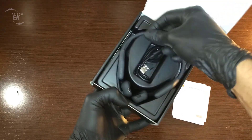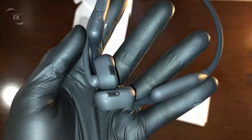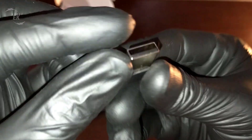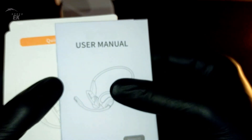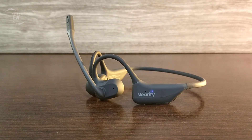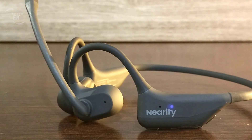Inside the box, you'll find the Mempod Pro 2S headset itself, carefully presented in a clean, minimalist layout that gives a premium first impression. Alongside the headset, you'll get a high-quality USB-C charging cable for quick and efficient recharging, a USB-A receiver that allows seamless connection to laptops and desktops without relying solely on Bluetooth, and a detailed quick-start guide to help you set everything up in just a few minutes. Every component is thoughtfully arranged and securely fitted, reflecting NIRITY's attention to detail and commitment to quality right from the unboxing experience.